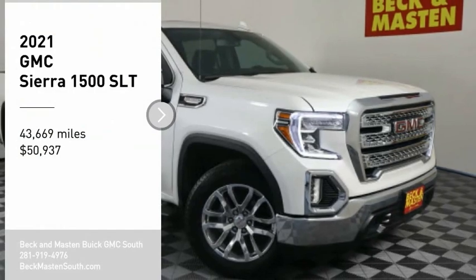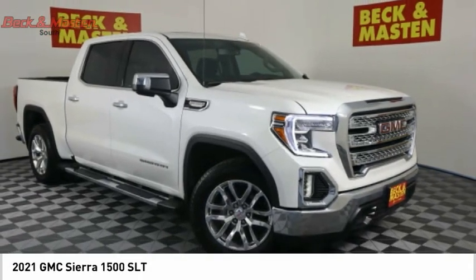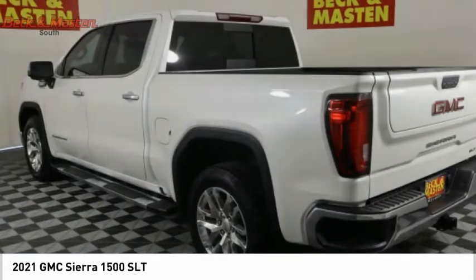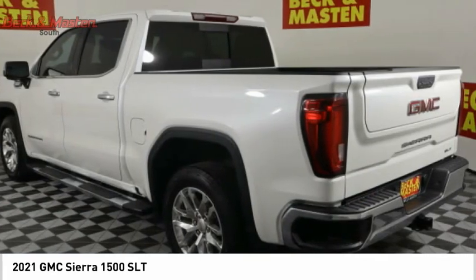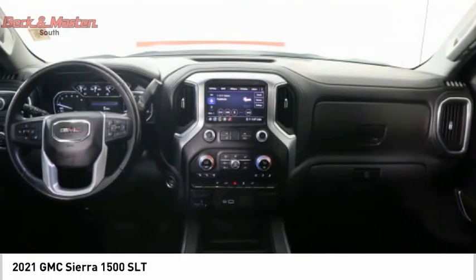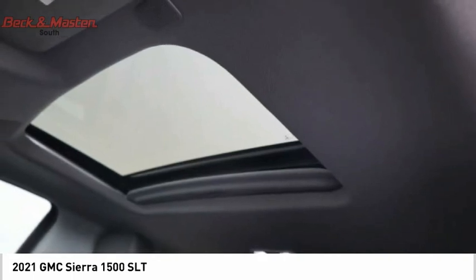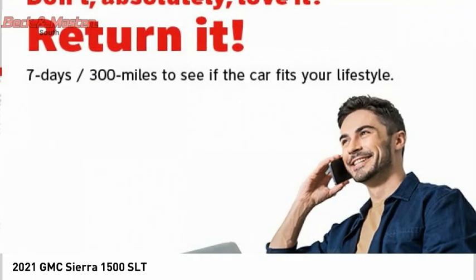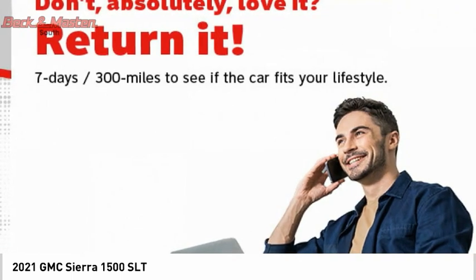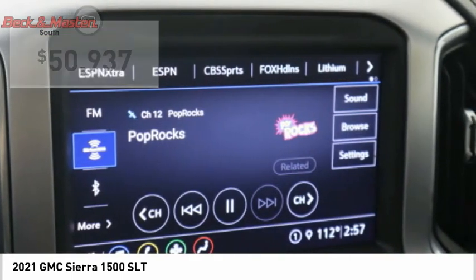We are pleased to show you the 2021 Sierra 1500. The GMC Sierra is a full-size pickup with all the functionality you could expect. With multiple trim levels, the GMC Sierra provides a wide range of features for you to enjoy. Power and advanced technology can both be found in this fantastic truck, and it is priced below $55,000.